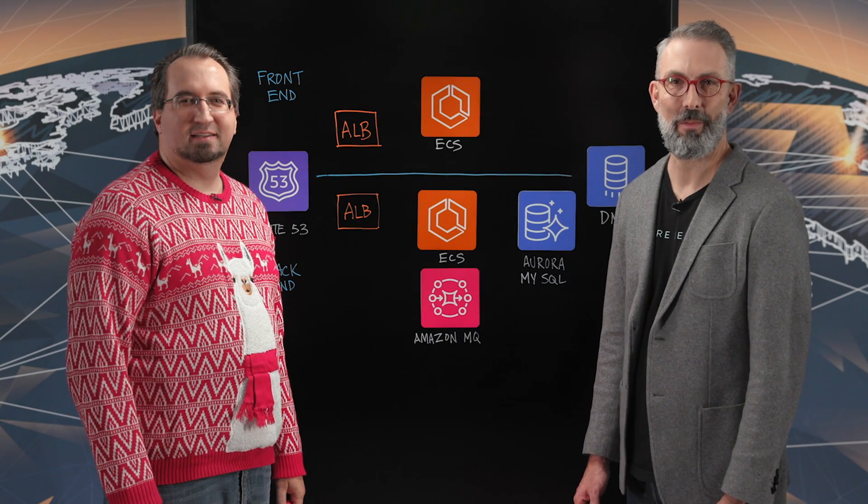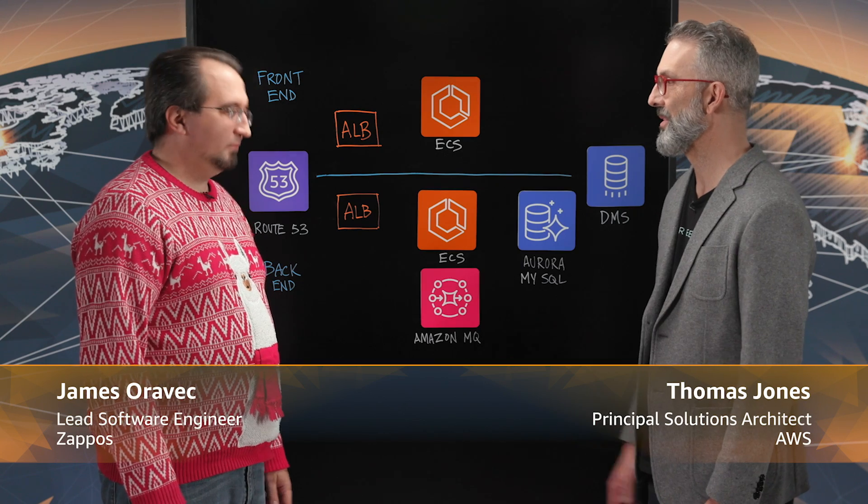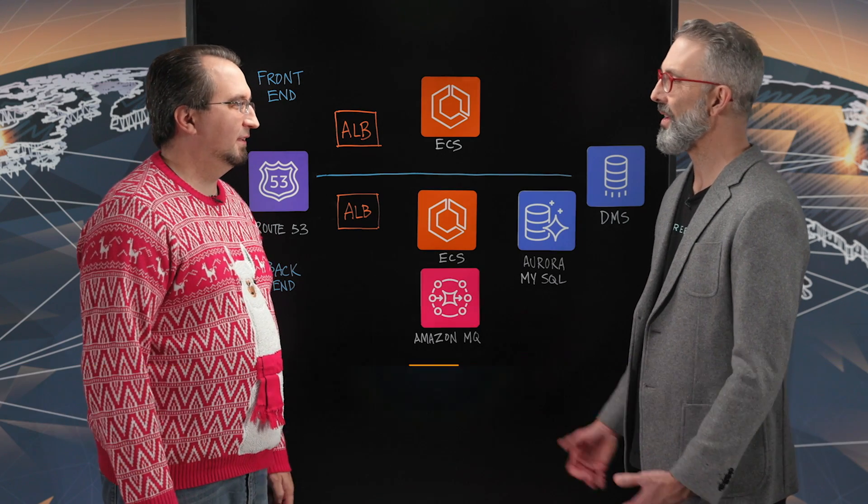Hi, I'm Tom from AWS, and today I'm joined by James from Zappos. Welcome James. Hi Tom. So tell us, what does Zappos do?